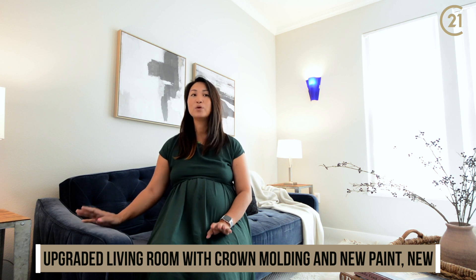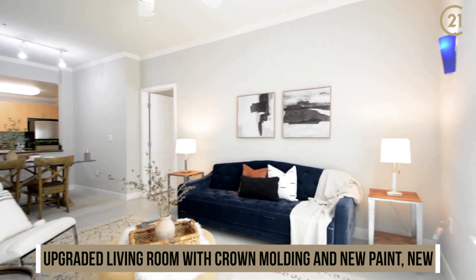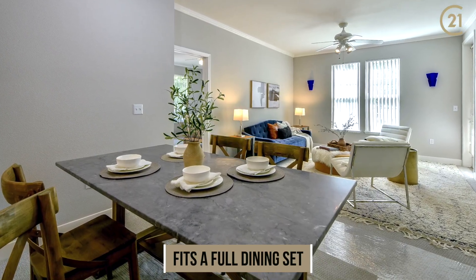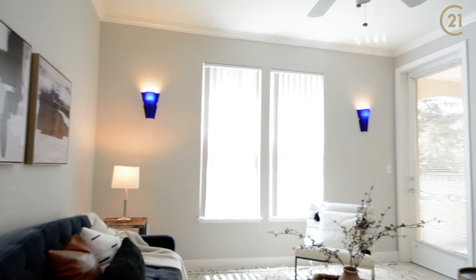The living room is upgraded with crown molding throughout, new fresh paint, and premium carpet. It's very open to the kitchen and dining room, as well as easy access to the balcony outside with large windows with a lot of light.